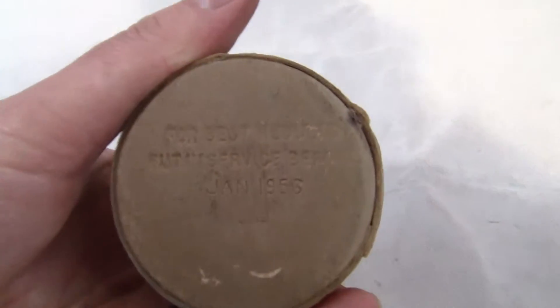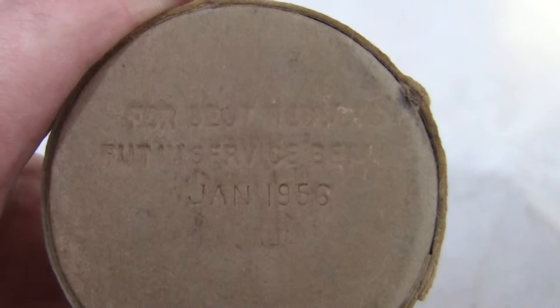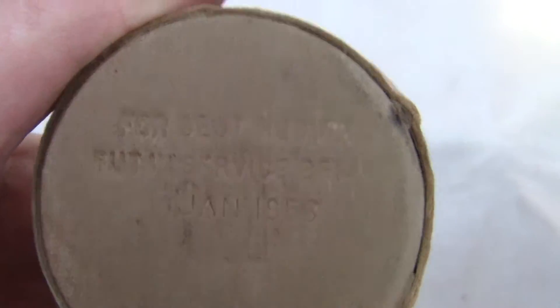On the bottom, if you can zoom in, it says for best use, put in service before January 1956.